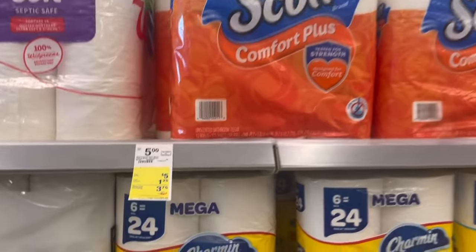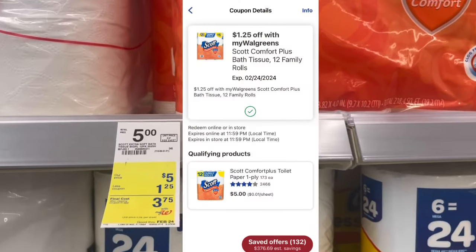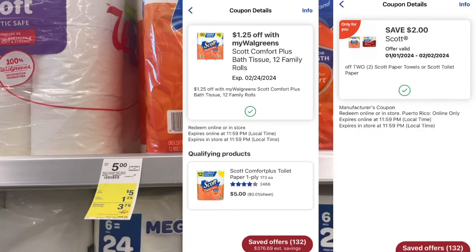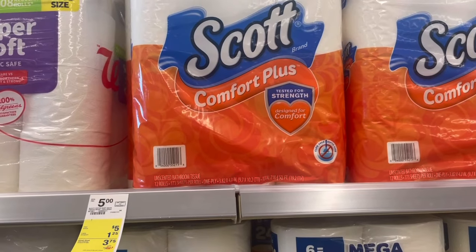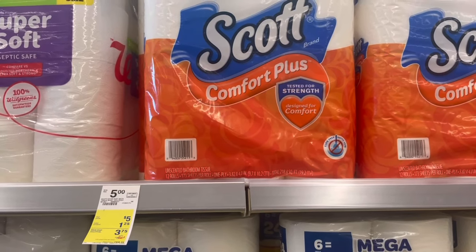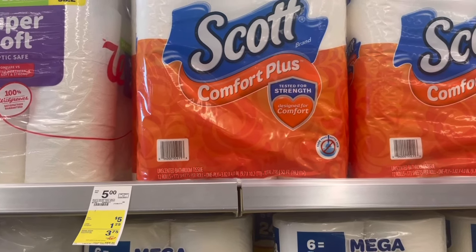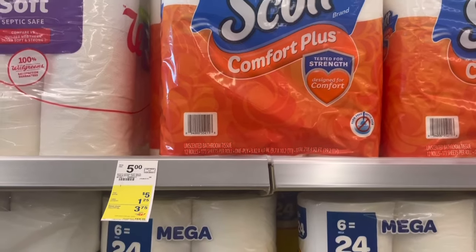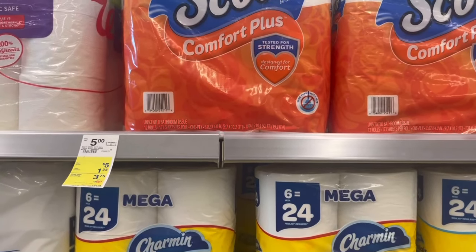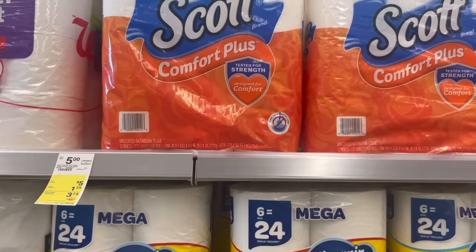The Scott toilet paper is $5 — I don't think it's really on sale, that's just how it normally is — but we have a store coupon for $1.25. My digital is $2 off two Scott toilet paper; it's in my list but no longer available to clip. I always recommend clipping coupons when they come out, especially on items we always get deals on, because you won't be able to clip them when the time comes. The store coupon comes off $1.25 twice, so if you grab two you get $2.50 off, plus $2 off with the digital — making each one just $2.75.